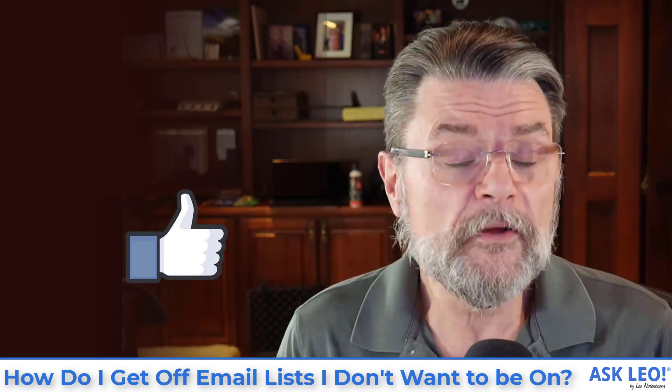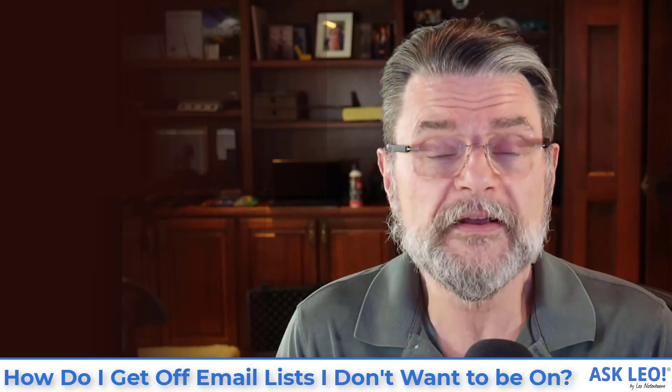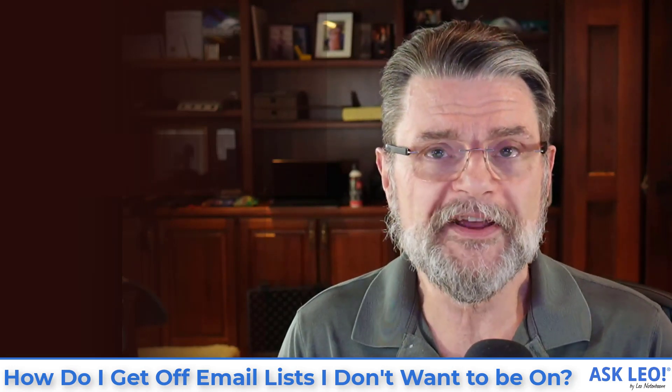I hope that was helpful. I hope you now know what to do when you're getting email you don't want anymore. For updates, related links, and the article on which this video was originally based, visit askleo.com/73487. I'm Leo Notenboom. This is AskLeo.com.